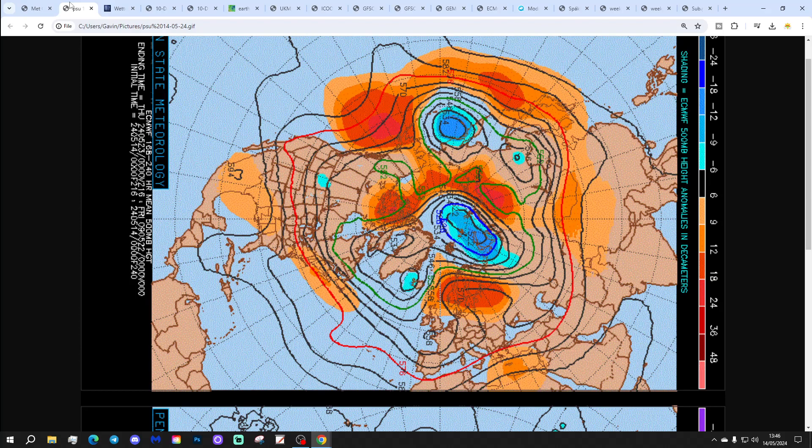These are the 500 millibar anomaly flow charts from Penn State University for the next week to 10 days. We've got the ECM on the top and the GFS down on the bottom. 500 millibar is an area showing the structure of high pressure and low pressure being moved around by the jet stream running above. Red extrapolates to above-average heights, which is high pressure; blue to below-average heights, which is low pressure. The ECM, in the 7-day timeframe, has high pressure towards Scandinavia, and weak pressure — maybe even a trough of low pressure — in the Atlantic to our west and also to our south.